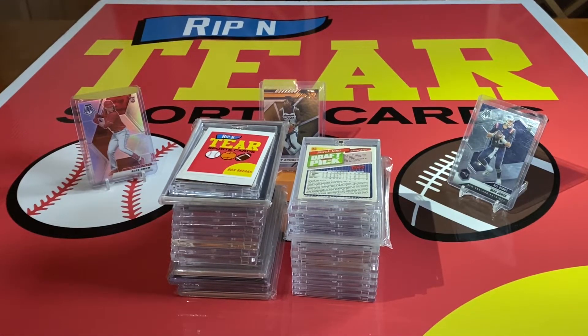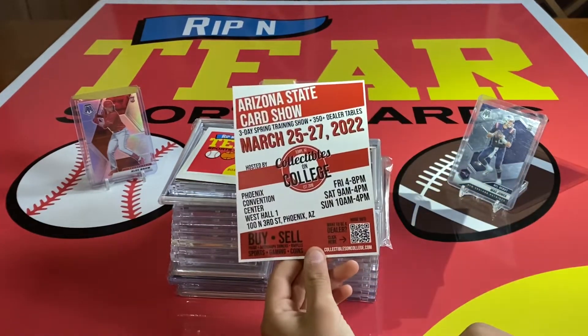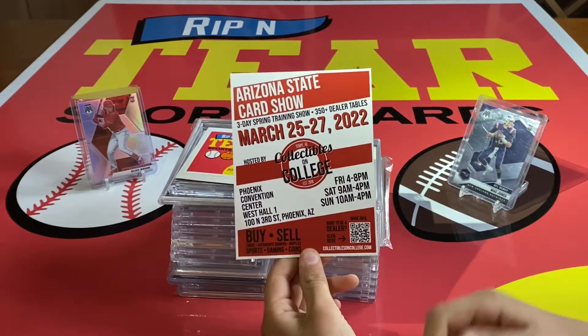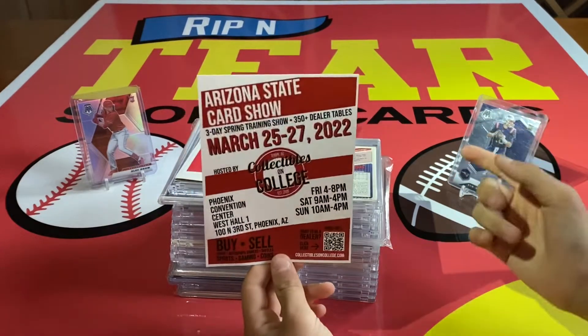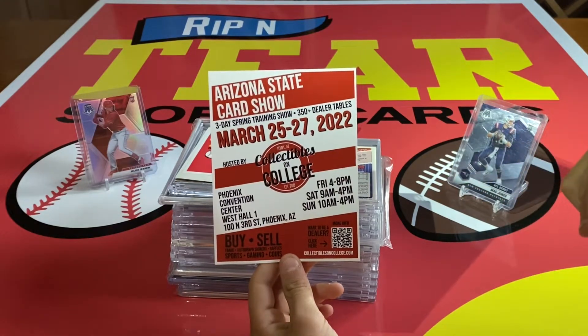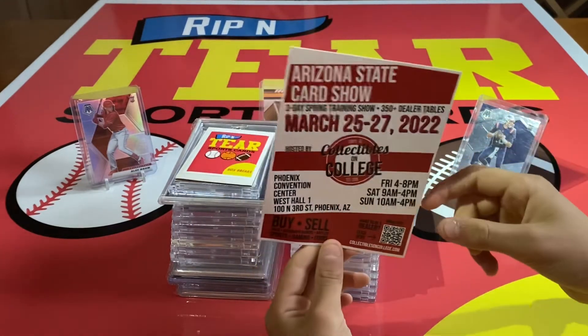Before we get into the video, the Arizona State Card Show from March 25th into the 27th — I am going to be there, so if you want to make a trade or maybe buy one of these cards, any of the cards you see in this video are going to be there. Hit me up on email; my info is down in the description, or you can make a comment. I will try and respond as quickly as possible.